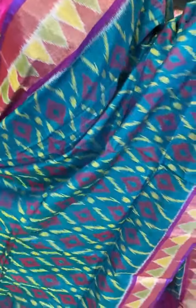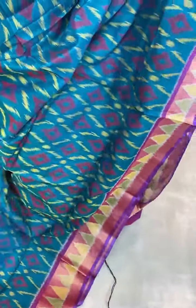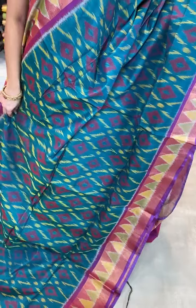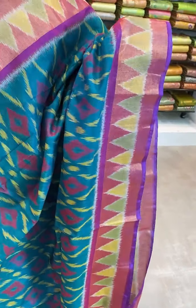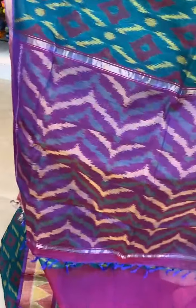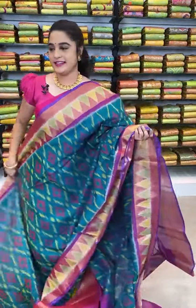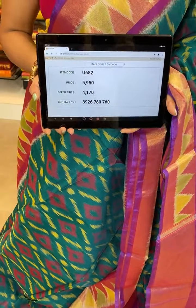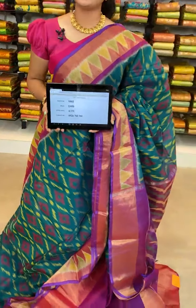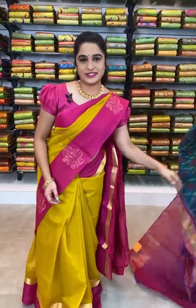Very beautiful — which is in teal green and purple combination. All over the body comes up with ikat print. The border is contrast with zari and ikat print. The pallu is contrast with ikat print. This saree is paired up with contrast plain blouse with border. Item code U682, actual price 5950, offer price 4170 rupees. WhatsApp 8926760760. COD and free shipping available all over India.